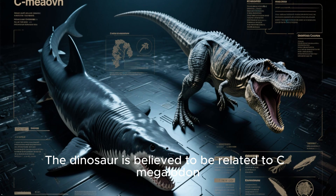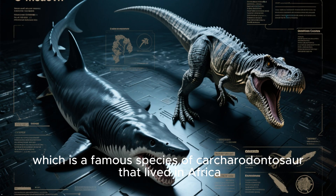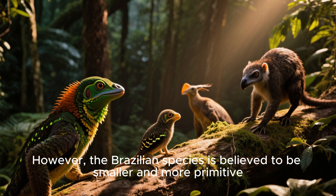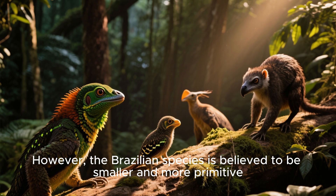The dinosaur is believed to be related to C. megalodon, which is a famous species of Carcharodontor that lived in Africa. However, the Brazilian species is believed to be smaller and more primitive.